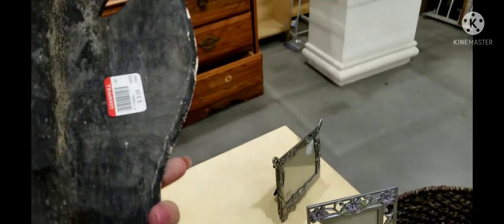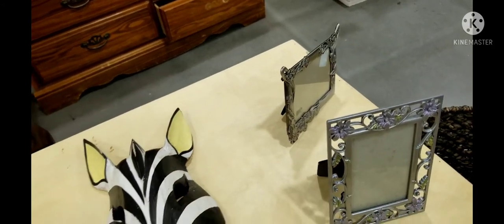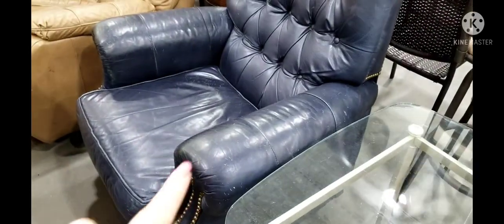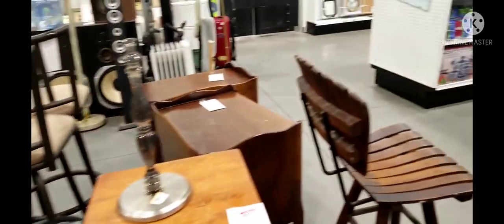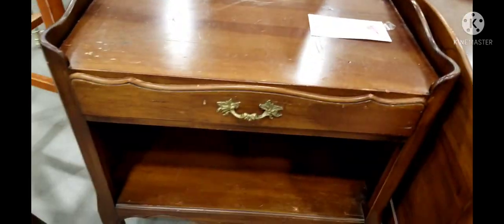This little zebra was interesting — only $4, pretty big, made out of very light wood which makes me think it's probably palm tree wood. But I put him down because he doesn't go with my personal decor and would probably be a bit too big to ship. There was also a blue leather chair marked at only $10 — look at the grommets on the side, it just needed a nice cleaning, very vintage. I would have taken that home in a heartbeat if I had a truck. These side tables are also very nice — a little cleaning, maybe some paint, but $8 for a side table, not bad.